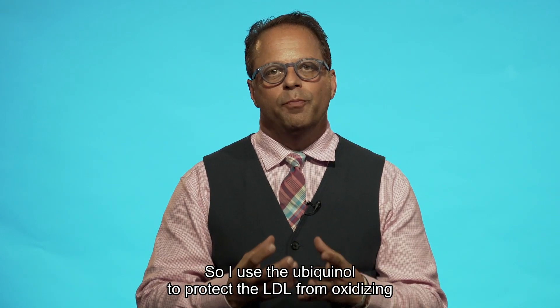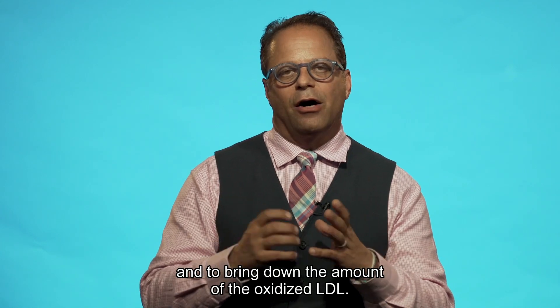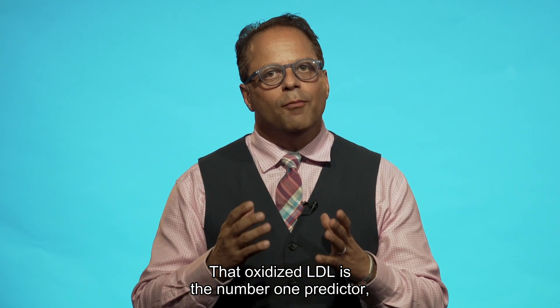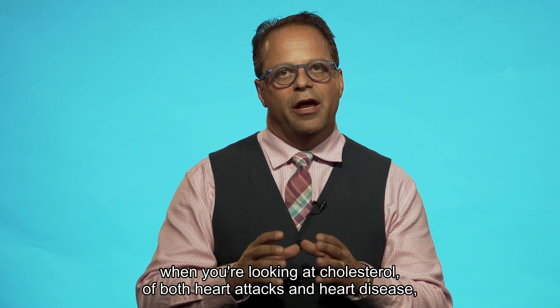So I use ubiquinol to protect the LDL from oxidizing and to bring down the amount of oxidized LDL. That oxidized LDL is the number one predictor, when you're looking at cholesterol, of both heart attacks and heart disease.